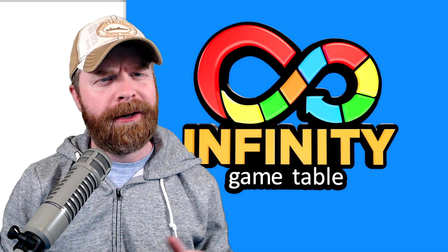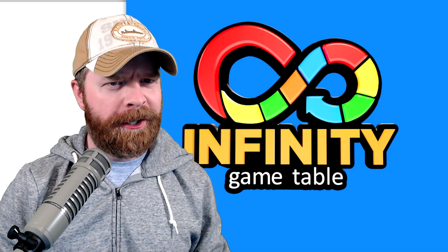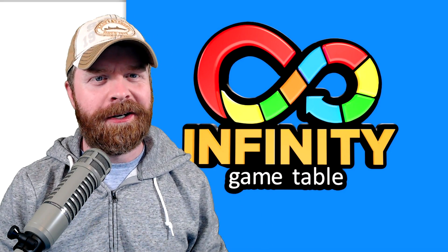Hey everyone, Mr. Sujano here. Arcade 1-Up just announced a brand new product that is a little different from the current offering — the Infinity Game Table. Let's get started.